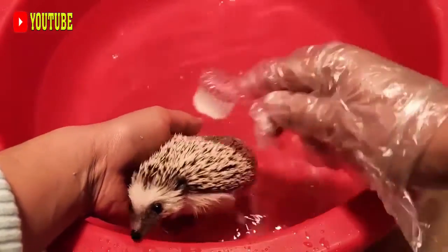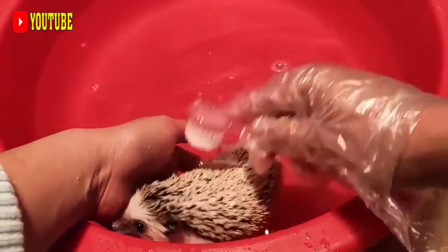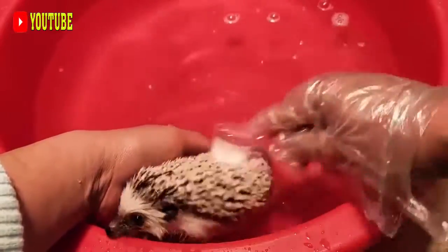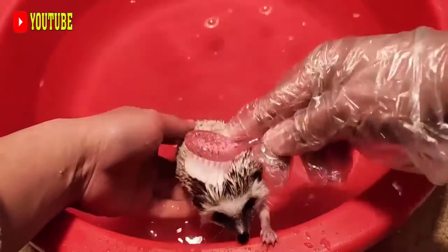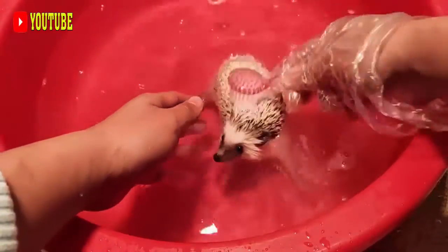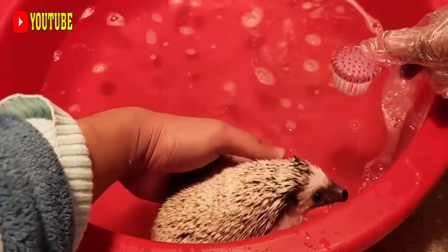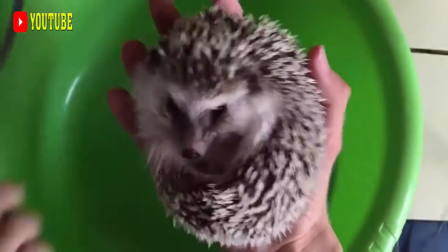Distribution. The brush-tailed porcupine occurs in Benin, Cameroon, Congo, the Democratic Republic of Congo, Equatorial Guinea, Gabon, Gambia, Ghana, Guinea, Ivory Coast, Kenya, Liberia, Nigeria, Sierra Leone, South Sudan, Togo and Uganda, in tropical rainforest at altitudes up to 3,000 meters.